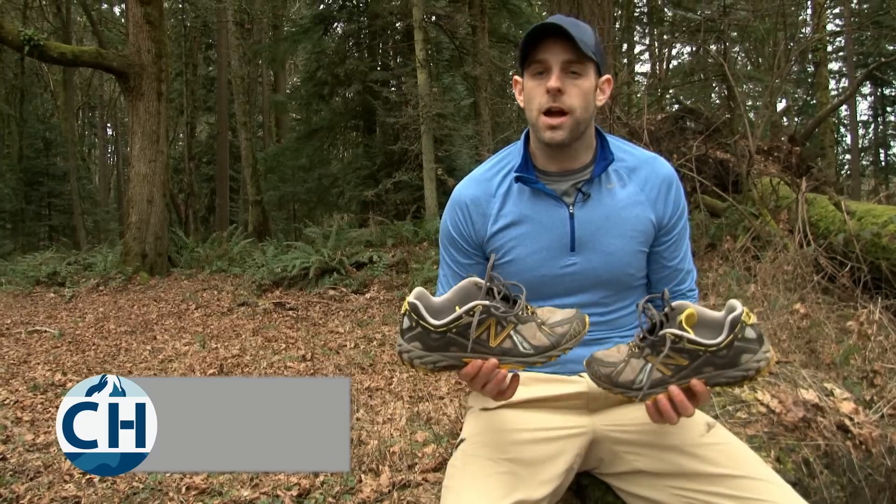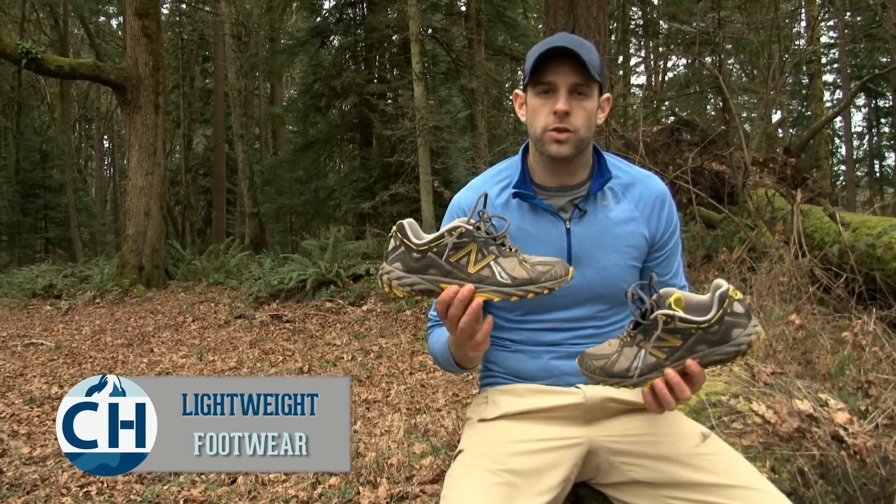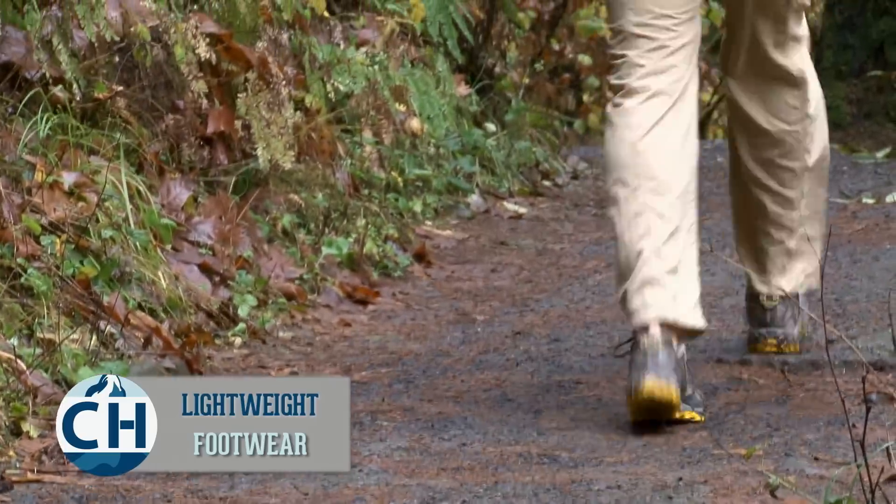Also, when it's raining and you get wet boots, they stay wet and really heavy. A much better option is a lightweight, quick drying, comfortable shoe like trail runners or running shoes.